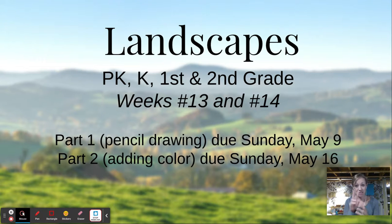So this art project is going to take us two weeks. Today, you're going to watch this video and learn about landscapes, and you're going to watch another video and learn how to draw your landscape with a pencil. Next week, I'm going to teach you how to add color to your landscape. Here we go.